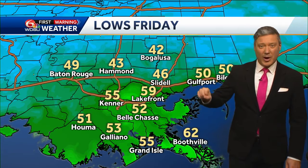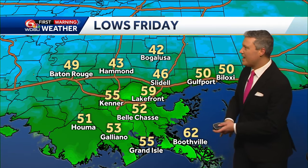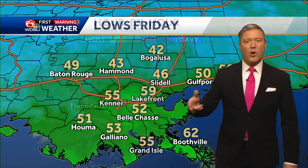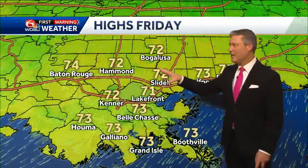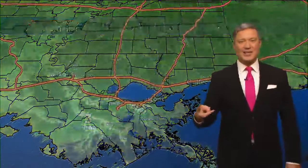That drops in even colder air — as chilly as 42 in Bogalusa to Franklinton, even at the state line going into Friday morning. We're 55 even here in the city. Some around Houma and Thibodaux could be flirting with 50 to 49 degrees. Plenty of sun then Friday, top temperatures only 71, 72, 73, and of course all that humidity is down as well.